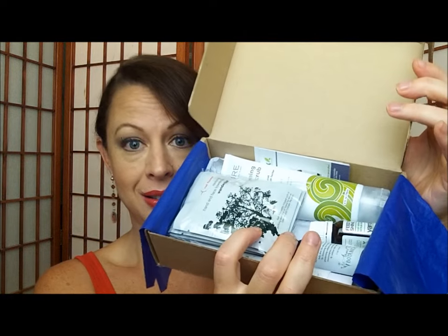But on to this box — the normal July subscription box. There is a lot of stuff in here. Check that out.